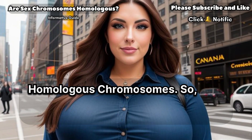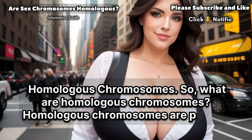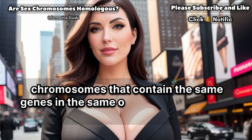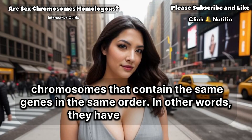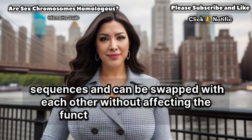Homologous chromosomes. So, what are homologous chromosomes? Homologous chromosomes are pairs of chromosomes that contain the same genes in the same order. In other words, they have similar DNA sequences and can be swapped with each other without affecting the function of the organism.